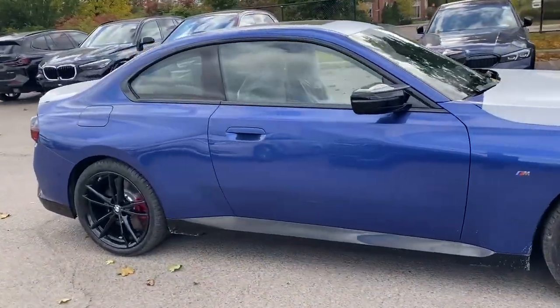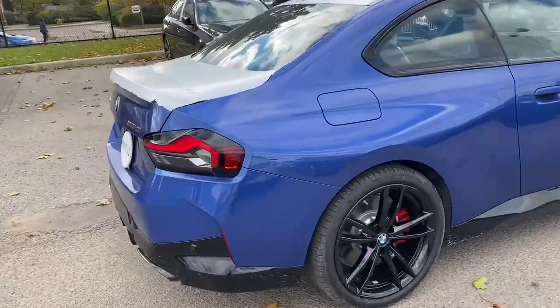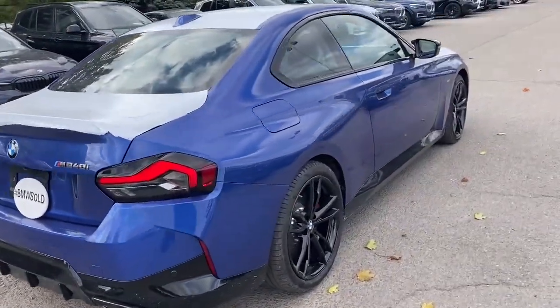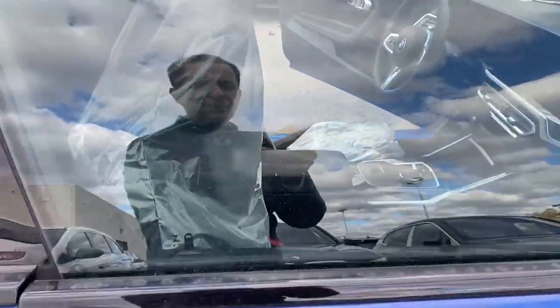If you want, you can order one, but it's going to take a while before it gets here. A customer wanted this color, so I'm going to order it for him. Let me show you the passenger side of this car.